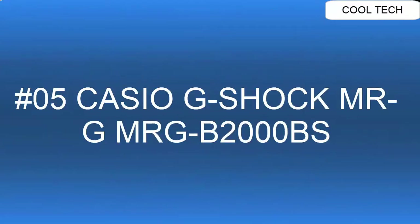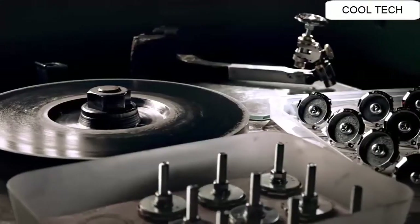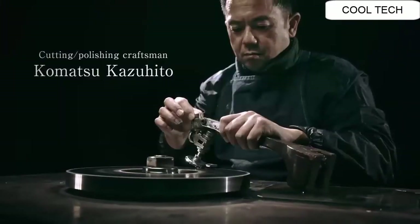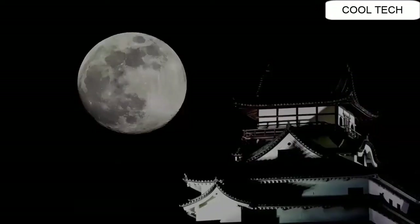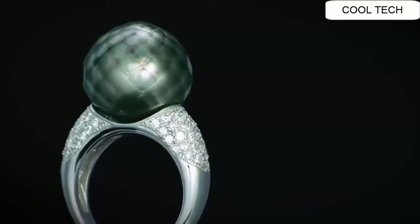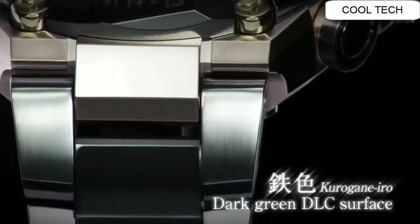Number five. Case material titanium, bezel material carbon. Sapphire crystal with glare resistant coating. Solid band tight lock, one-press three-fold clasp. Titanium band, screw-lock crown. Magnetic resistant, shock resistant watch. Water resistant depth is 200 meters.